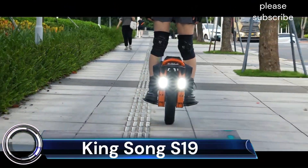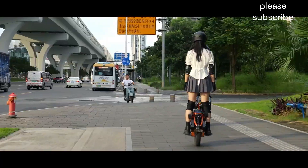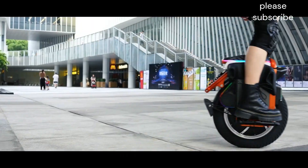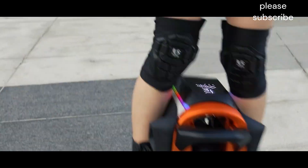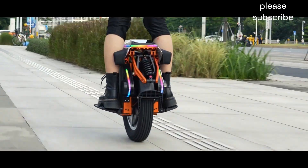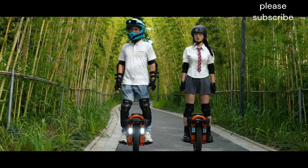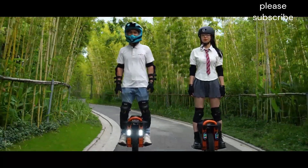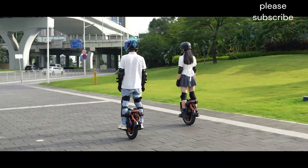Kingsong S19: The Kingsong S19 is a top-of-the-line electric unicycle (EUC) designed for performance, comfort, and versatility. It boasts a powerful 3500W motor (6500W peak), a large 1776WH battery, and a comfortable 18-inch wheel with a 3-inch wide tire.